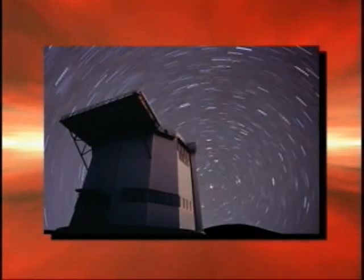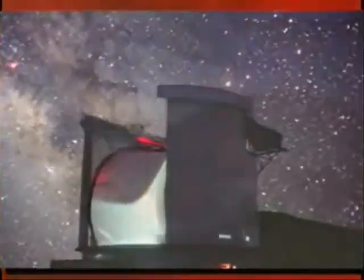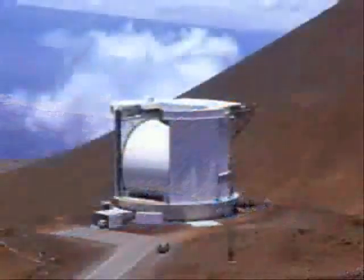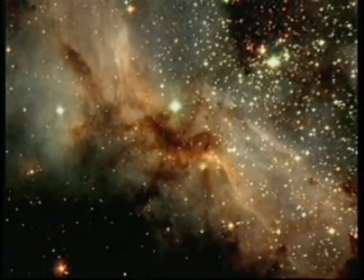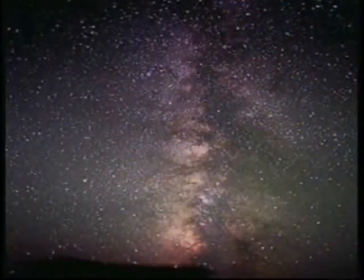Radio astronomers seeking answers to these and other questions come to the James Clerk Maxwell Telescope in Hilo, Hawaii. From its perch high atop an ancient volcano, the radio telescope scans the skies, studying the cold material of space, such as gas and the dust clouds between stars. It can detect the faint heat glow of grains of interstellar dust trillions of miles from Earth.